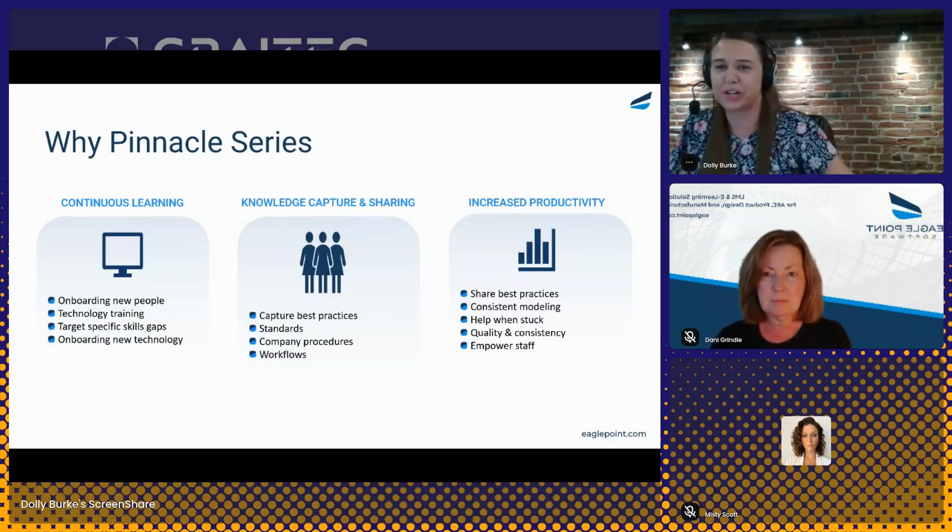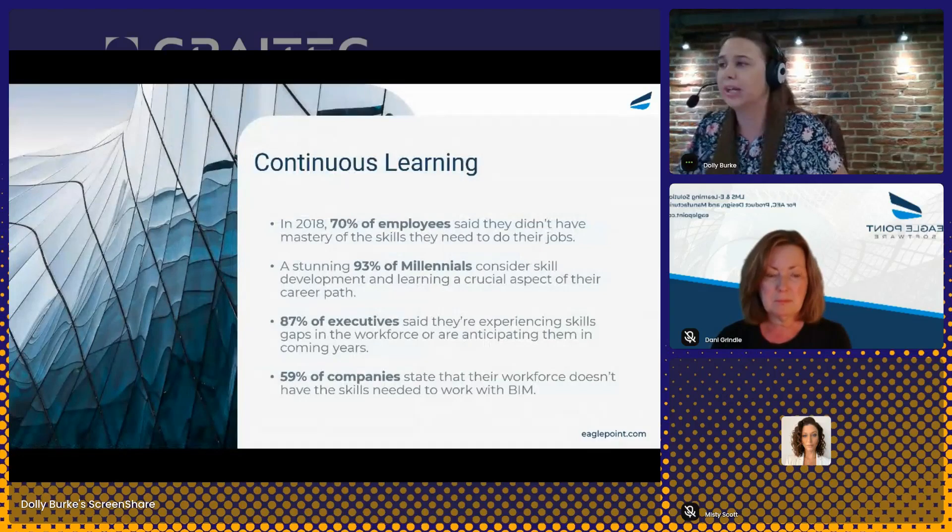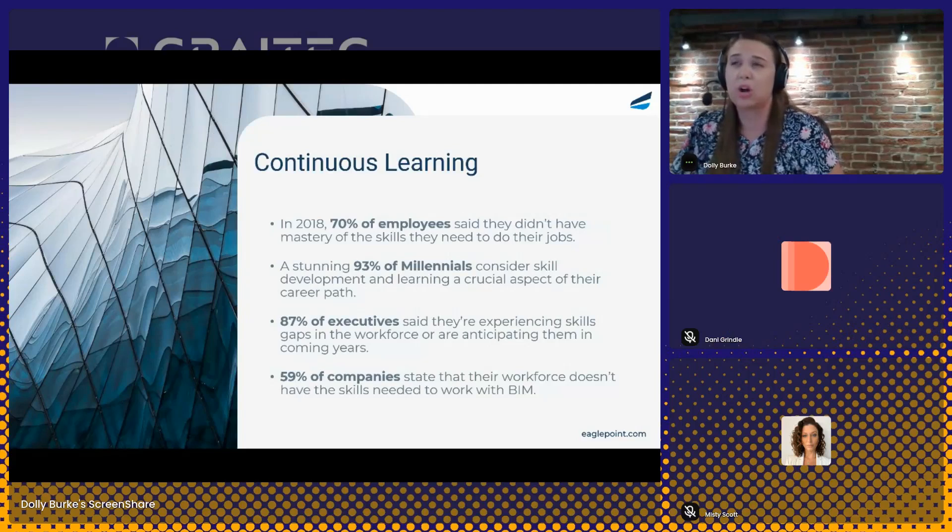Then we'll jump into the platform for that demonstration. The first challenge, this concept of continuous learning, covers a few different challenge areas — whether it's onboarding new employees, bringing them up to speed, you need to provide new users the training they need to do their day-to-day work. Or for existing employees, you want to provide training as an opportunity to take their skills to the next level, maybe learn a new technology. New versions are always being released and users need a way to maintain their knowledge level. Pinnacle Series comes loaded with training courses on a variety of technologies and provides on-demand training for users when they need it, but also when they have the time to do it.